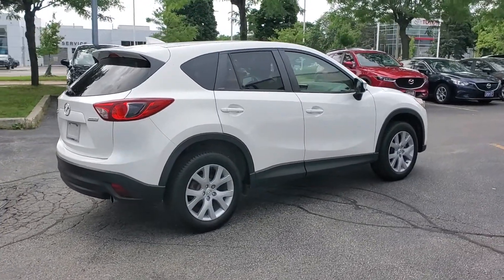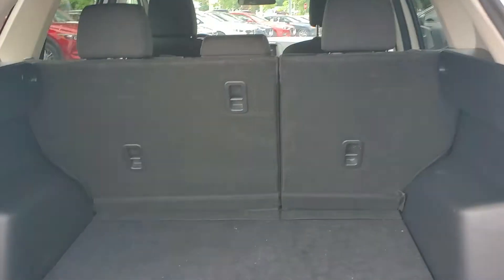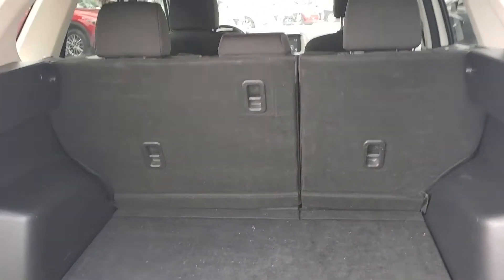Now let's go have a look inside the trunk. Here's the trunk — great amount of trunk space, very good for going camping.